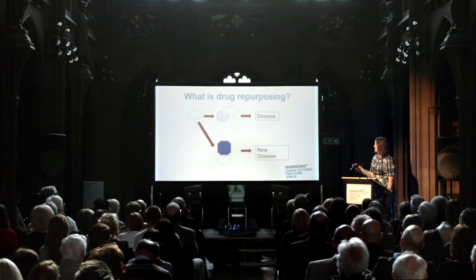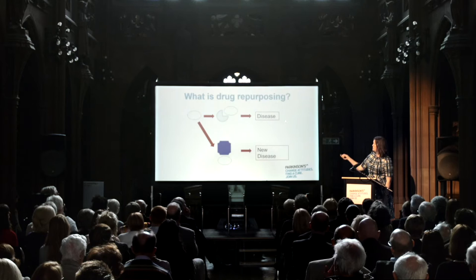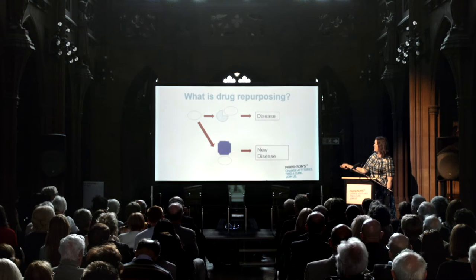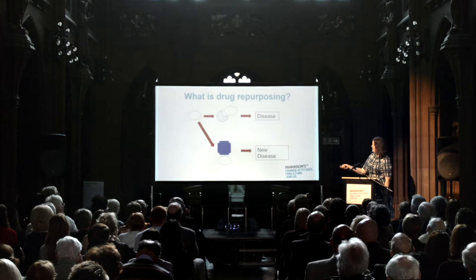So what is drug repurposing? A drug has gone through the standard pathway: it's found to act on one target and be beneficial in one particular disease, gone through all the safety and toxicology, and through clinical trials. Drug repurposing asks: can we take that drug and see if it will act on a different target — a target that goes wrong in our disease? For example, can it act on the mitochondria that go wrong in Parkinson's and therefore be beneficial in a new disease?